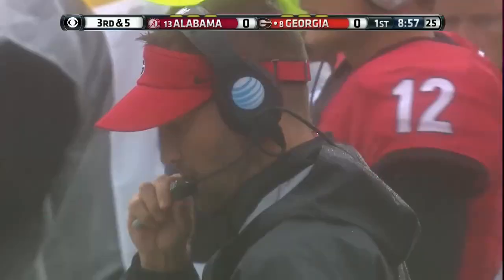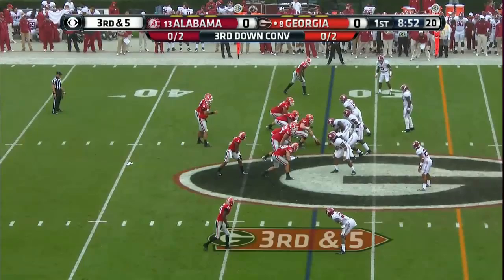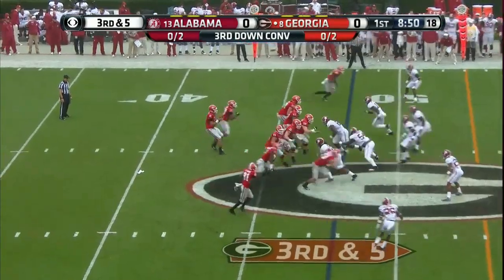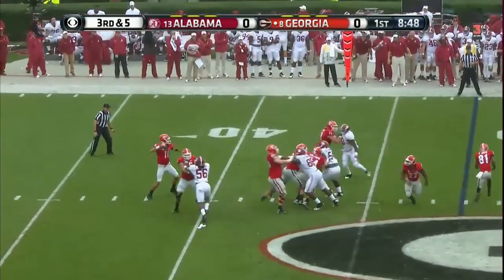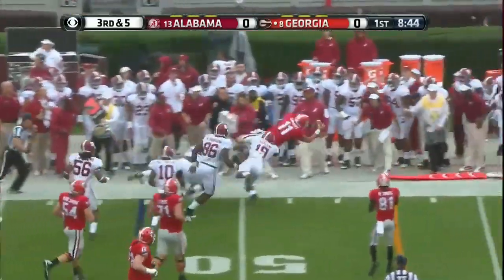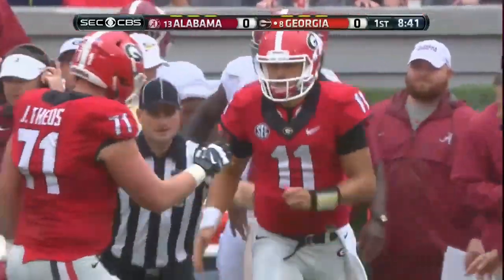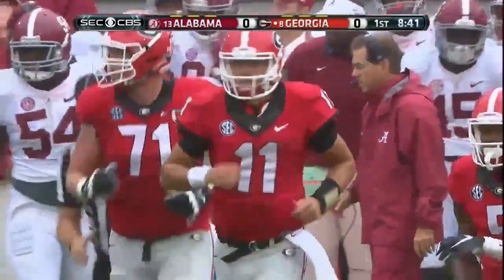He said it's the same style — obviously not the same players but same style — and he says he thinks he knows how to attack it. Third and five, four-man rush. Lambert in trouble, tucks it and runs. He'll be way short of the first down, and one of the sideline chain gang guys is upended.